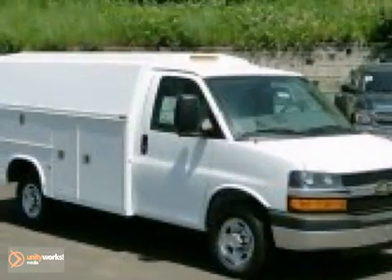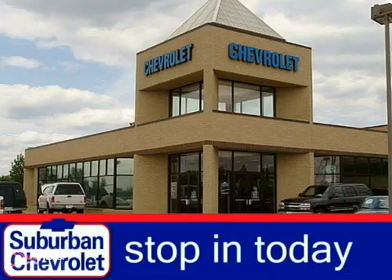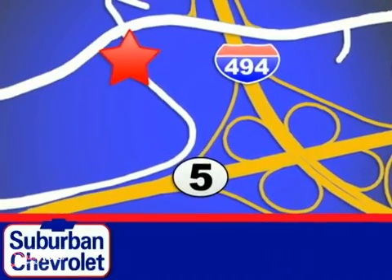Come take a look today. Stop in for a no-obligation test drive and shop over 16 acres of inventory. We are conveniently located in Eden Prairie at Highway 494 and Highway 5.